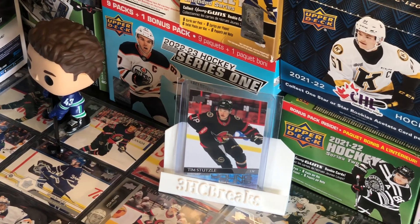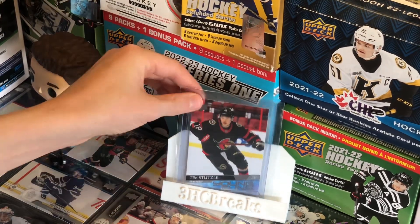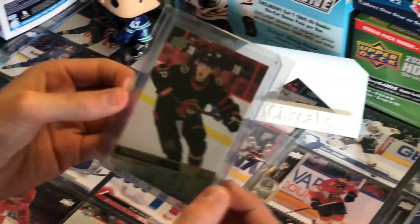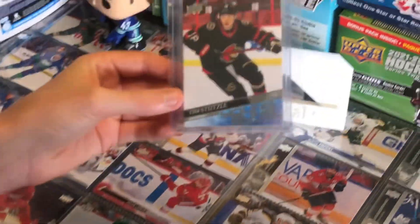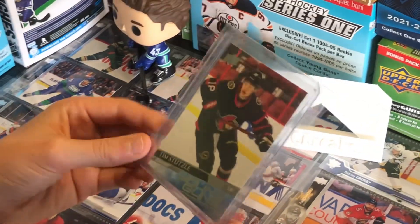Our next card at spot number 4 is a Tim Stützle Young Guns from 2020-2021 Series 2. Tim Stützle is a very promising center and left wing for the Ottawa Senators, and this card ranges from around $70 to $80.